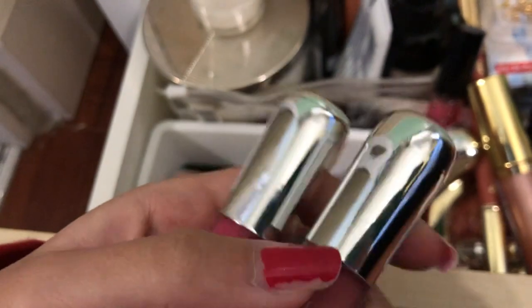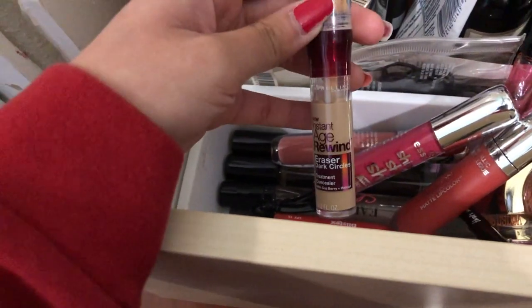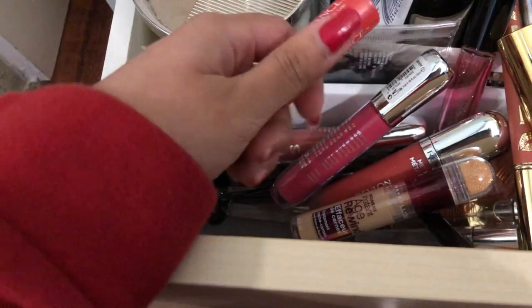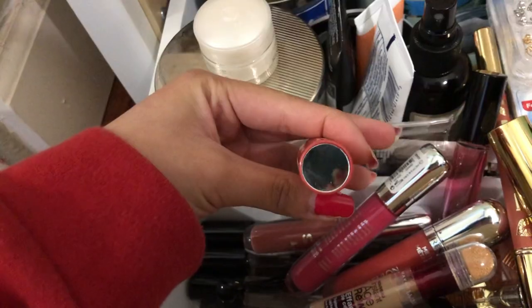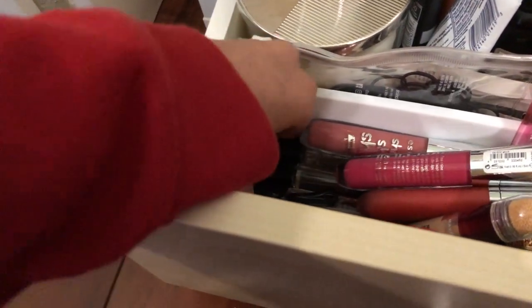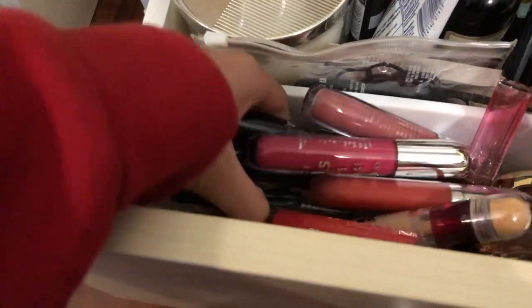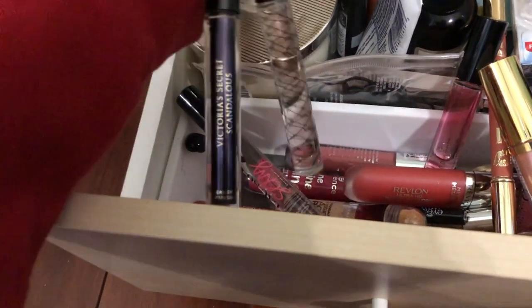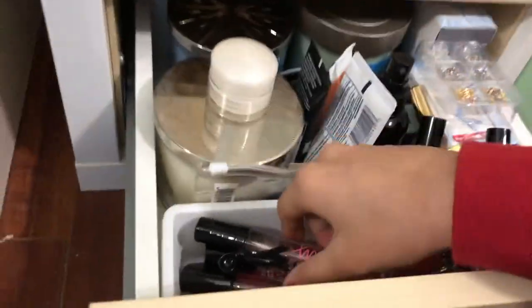I have a concealer by Maybelline — a lot of people have this but I don't use concealer much. There's a Blistex tinted lip balm in red that also has a mirror on the back, which is a nice feature. Underneath all of that I have three more rollerballs — this isn't makeup but I'm just showing everything. One is Tease and one is Scandalous, both from Victoria's Secret.